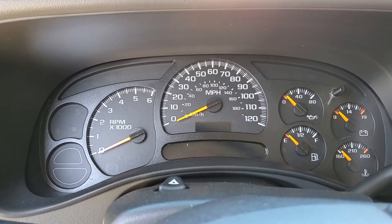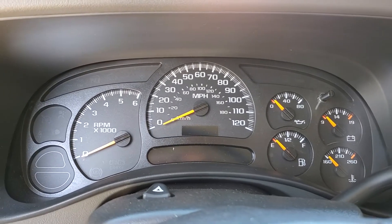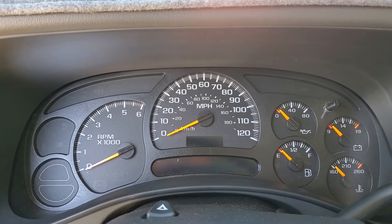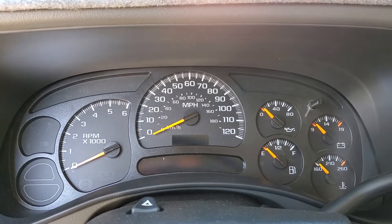Hey guys, this is going to be an update to my video that I posted about a week or so ago regarding my experiment of relocating my knock sensors on my 2005 Chevy Tahoe with the 5.3 liter motor.